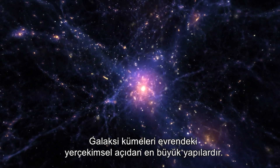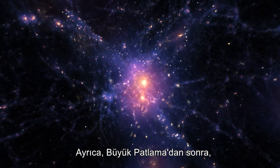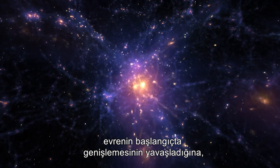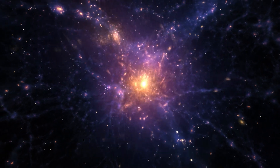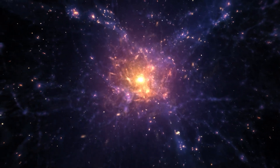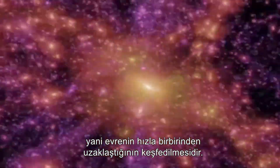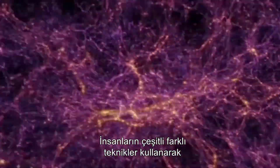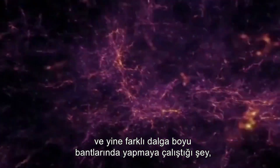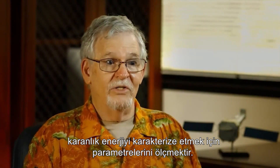Galaxy clusters are the largest gravitationally bound structures in the universe. It is also believed that after the Big Bang, the universe originally decelerated in its expansion, but then changed gears and began to accelerate. An important discovery in astronomy and astrophysics was the discovery of dark energy — that the universe is accelerating apart. What people are trying to do using various different techniques across all wavelength bands is to measure the parameters that characterize the dark energy.